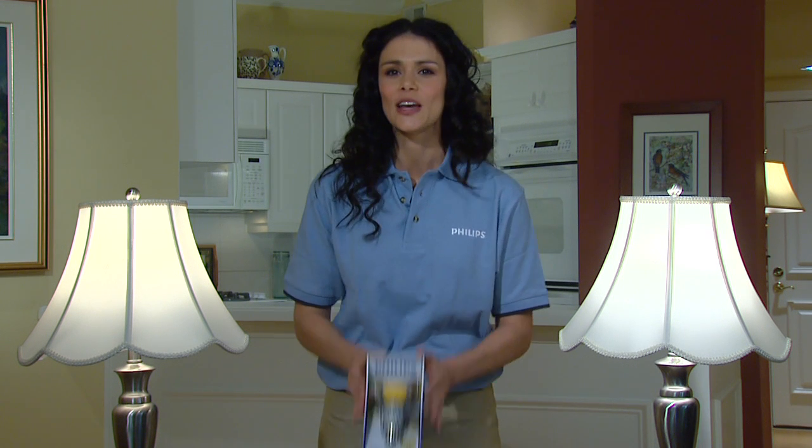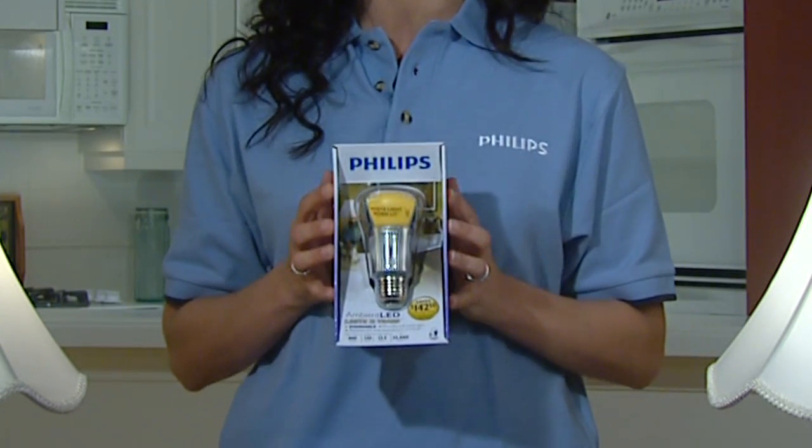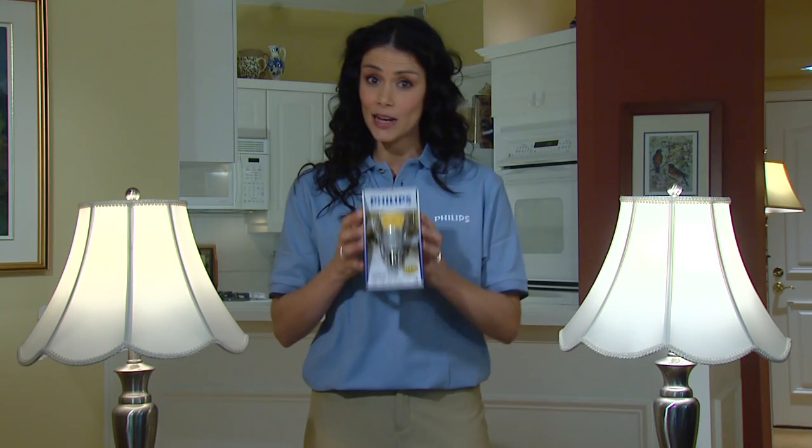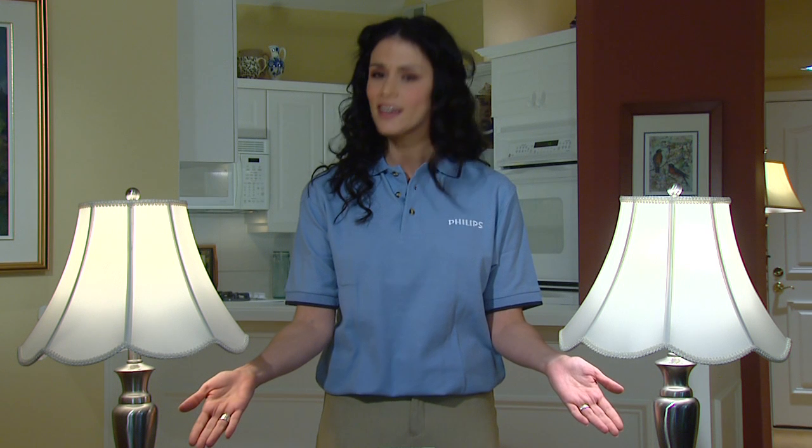Looking closely, you might wonder about this color. This yellow-orange lens is a result of Philips' patented color technology. And amazingly, when lit, this bulb produces a beautiful soft white color, just like an incandescent bulb.